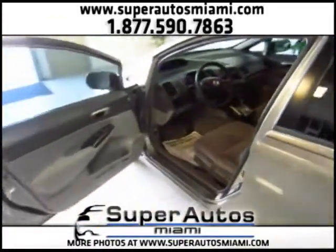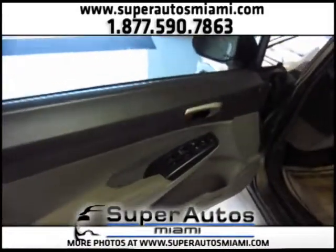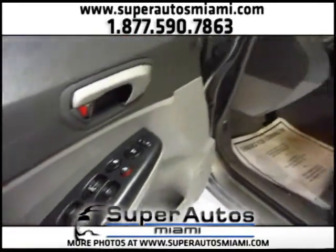Even if you don't have credit, or if you have new credit or bad credit, don't worry — we will get you the best financing options. As you can see, we have power windows, power door locks, and power rear-view mirrors on the Civic.